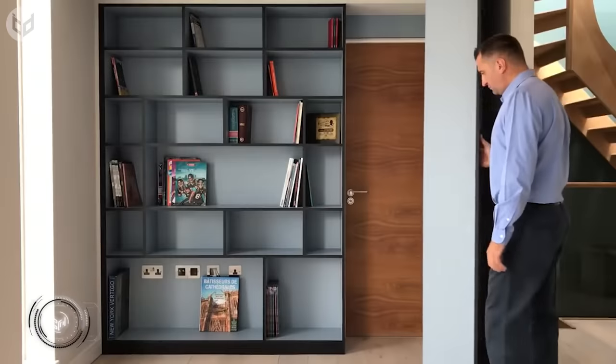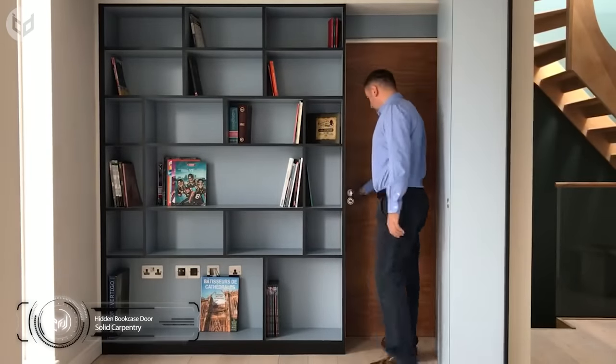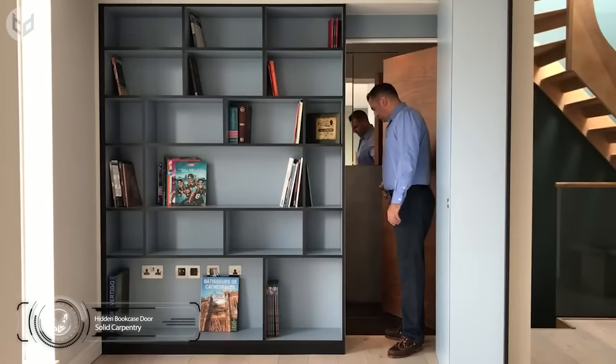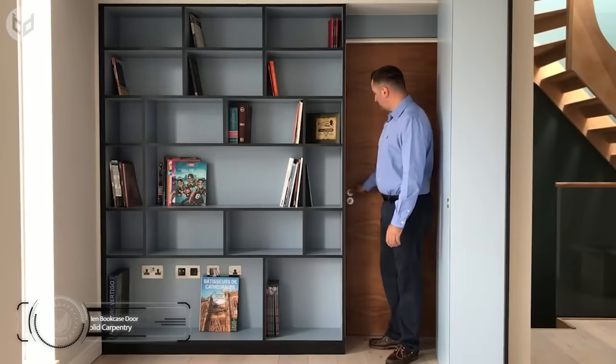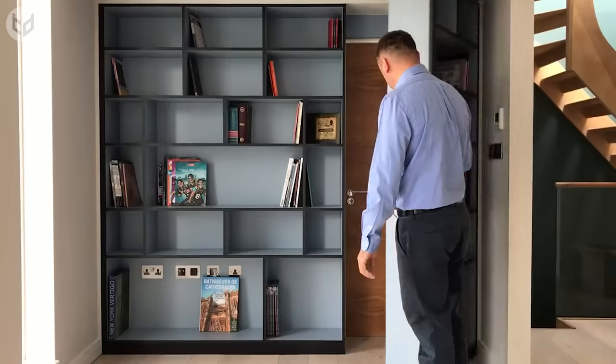On number 9, we have a hidden bookcase door that you would think only existed in the movies. But bookcases can be more than just a piece of decor — one like this can actually just open like a door to reveal a secret room. What a foolproof way to win hide and seek!